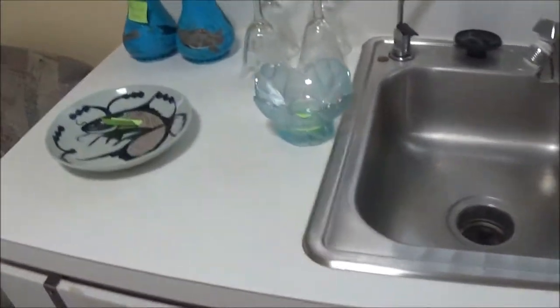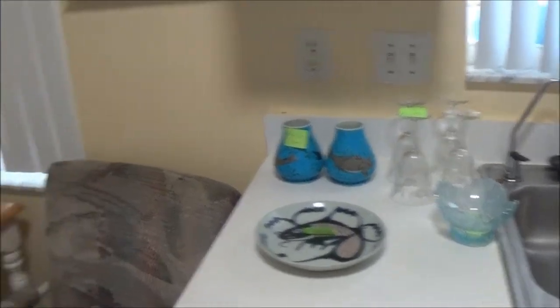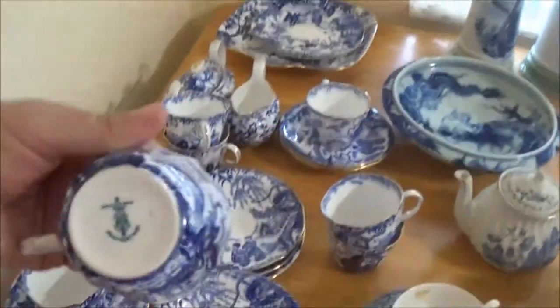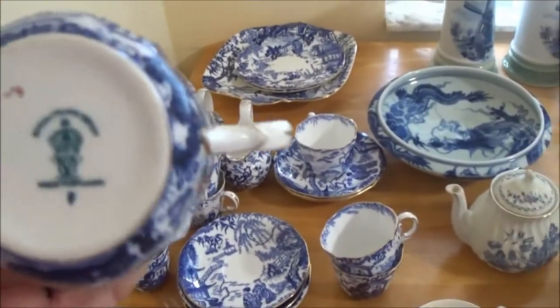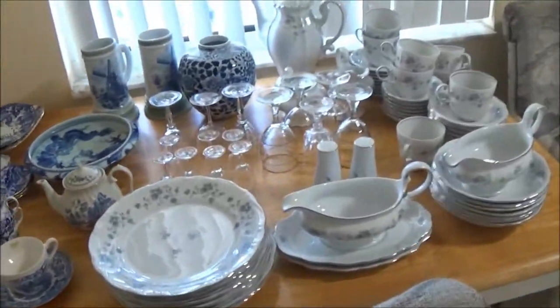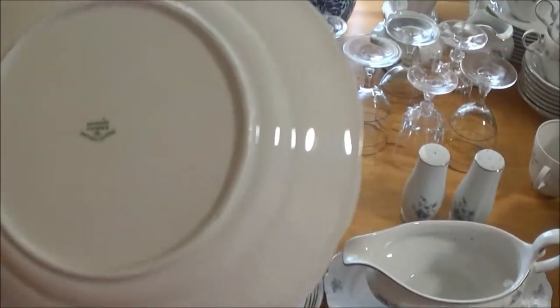We have some more stuff over here — I'm just kind of showing you a little bit. She's got all these dishes; I haven't priced them yet. She's got these blue dishes — these are real, they are good dishes, they're very pretty. I was going to give them to my daughter but she hasn't picked them up, so if she doesn't pick them up she doesn't get them. Then there are these others she used to use a lot too.